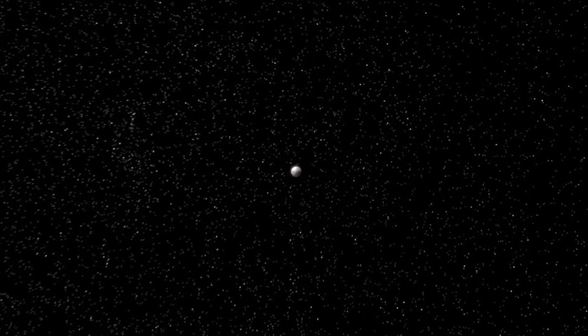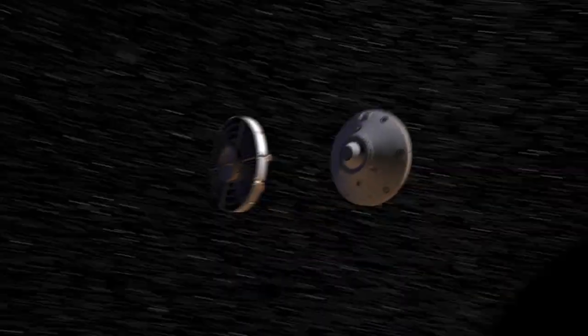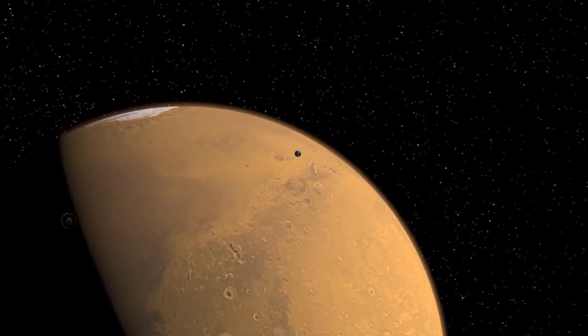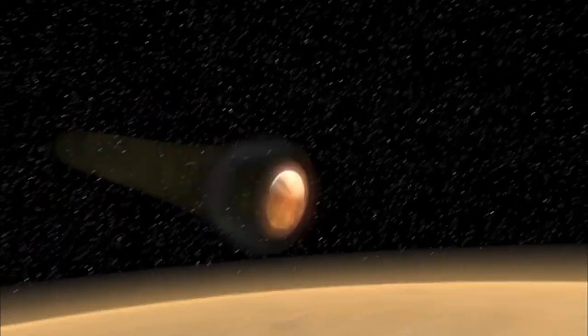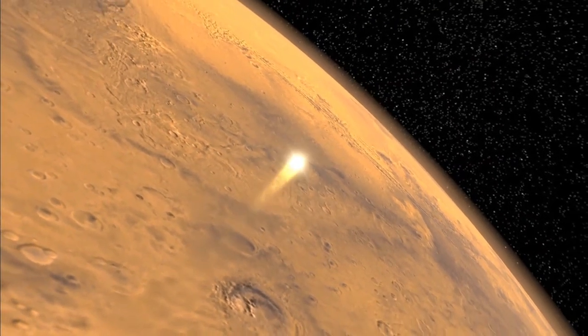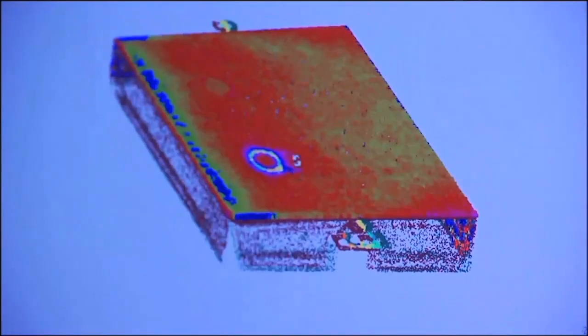NASA Langley has a very critical role as part of the entry descent landing team. That's the phase of flight where we've been in space for many months and we're going to hit the top of the atmosphere on Mars and we have to decelerate all the way down to zero meters per second so that we can land safely. Some of the only ways we can simulate Mars is on a computer, on a simulation — that's kind of where I come in.